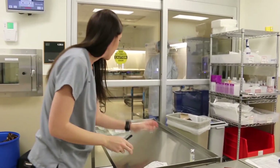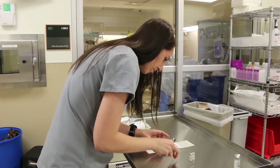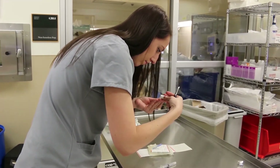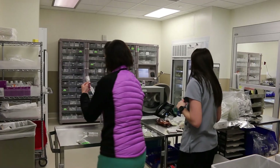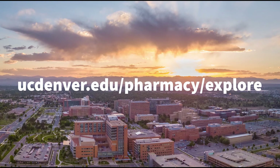It's easy to see why well-trained pharmacists play a vital role throughout the patient care experience in a hospital setting. Interested in exploring the field of pharmacy for yourself? Go to ucdenver.edu/pharmacy/explore and learn more about the dynamic ways that pharmacists are engaging on the front lines of healthcare.